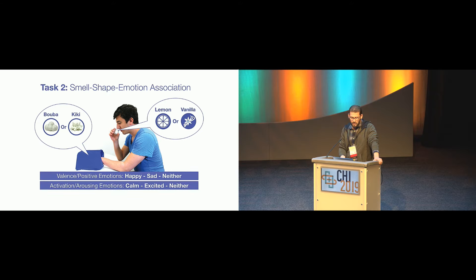For the second task — the smell-shape-emotion task — we used a slightly different setup with just one opaque box. We asked them to place their dominant hand inside, where either Buba or Kiki was placed, and we handed them a jar with either lemon or vanilla smell. They felt the shape and smelled the scent at the same time. We administered a questionnaire using a modified version of the self-assessment mannequin on a three-point Likert scale across dimensions of valence, activation, and confidence — delivered as an audio recording.